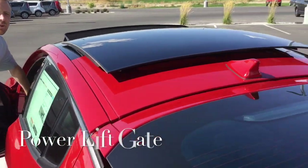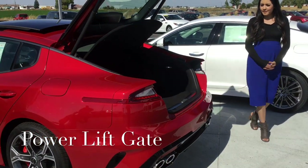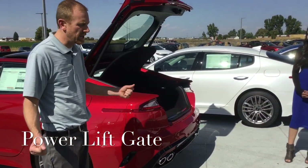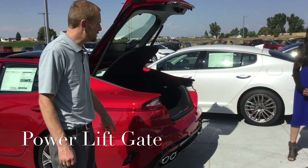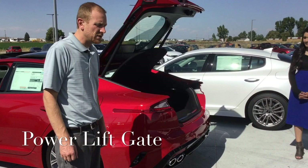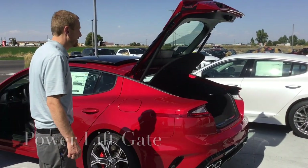I'm going to open this back gate for you. Power liftgate with smart trunk — so if you're walking out of the grocery store with your hands full, it'll read the key as long as you're about three to five feet from the bumper. You don't have to wave your foot or anything; just stand about three to five feet away and it'll beep three times and open up for you. It's very convenient.